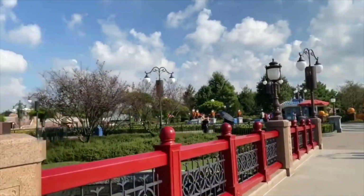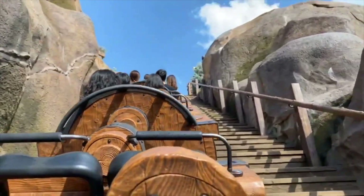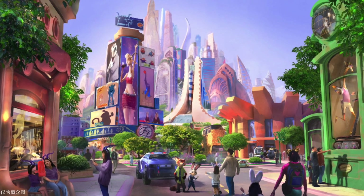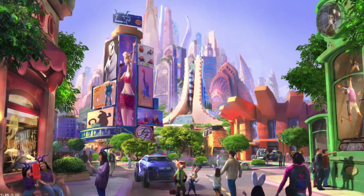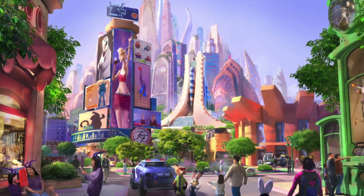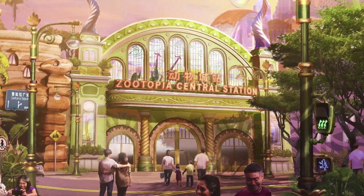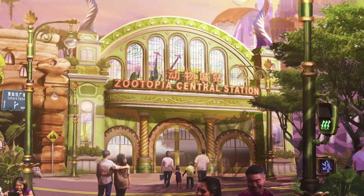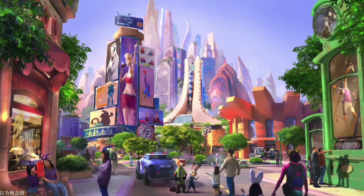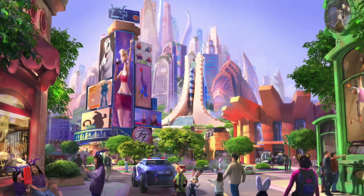Next we're going over to mainland China and Disney's newest theme park, Shanghai Disneyland. Even though the park is only four years old, it's also getting some additions, with a new land themed around Zootopia located right next door to Fantasyland. Of all the projects, this is the one we have the fewest details about, but from the concept art it looks like we can expect a new cafe, some shops, and of course a new attraction housed inside a building themed as Zootopia Central Station. We have no idea what this ride is going to be at the moment, so we wouldn't expect to see this land until 2022 at the earliest.